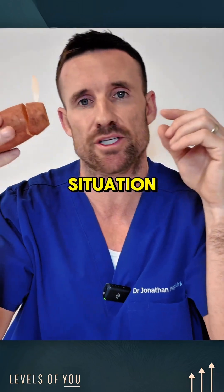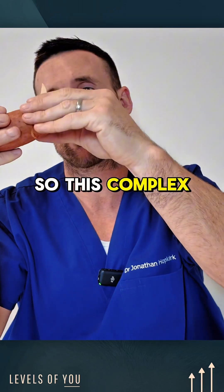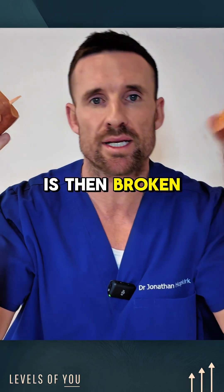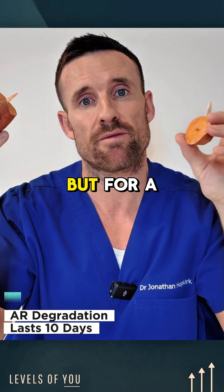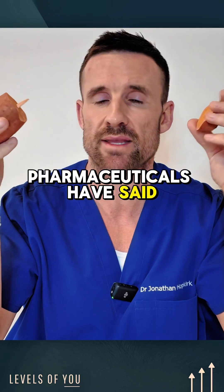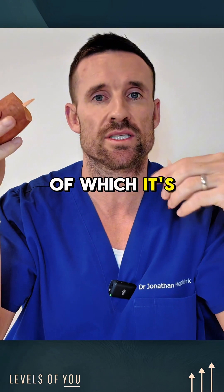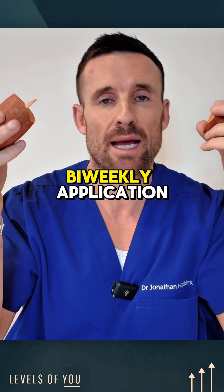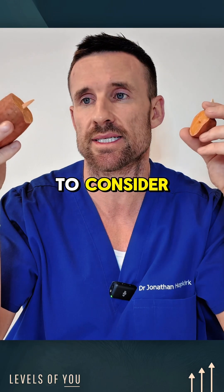The proteasome complex sees that the receptor is flagged for degradation, and the receptor complex is then broken down — not permanently, but for a period of about 10 days. The scientists at Kintor Pharmaceuticals have said that process is effective for about 10 days, which is why it's a bi-weekly application. It's not a permanent solution, which is a very important thing to understand.